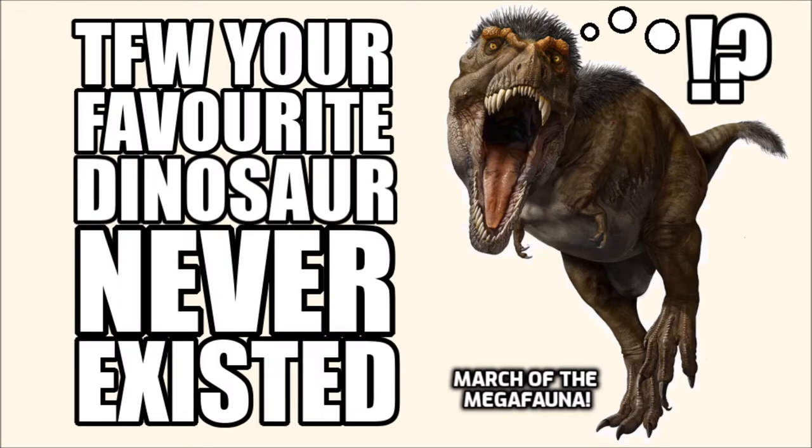Hey there, interwebs, and welcome back to How Fascinating. This episode was going to be part of March of the Megafauna, but it lost out to dinosaurs because, let's be honest, everything is going to lose to dinosaurs.